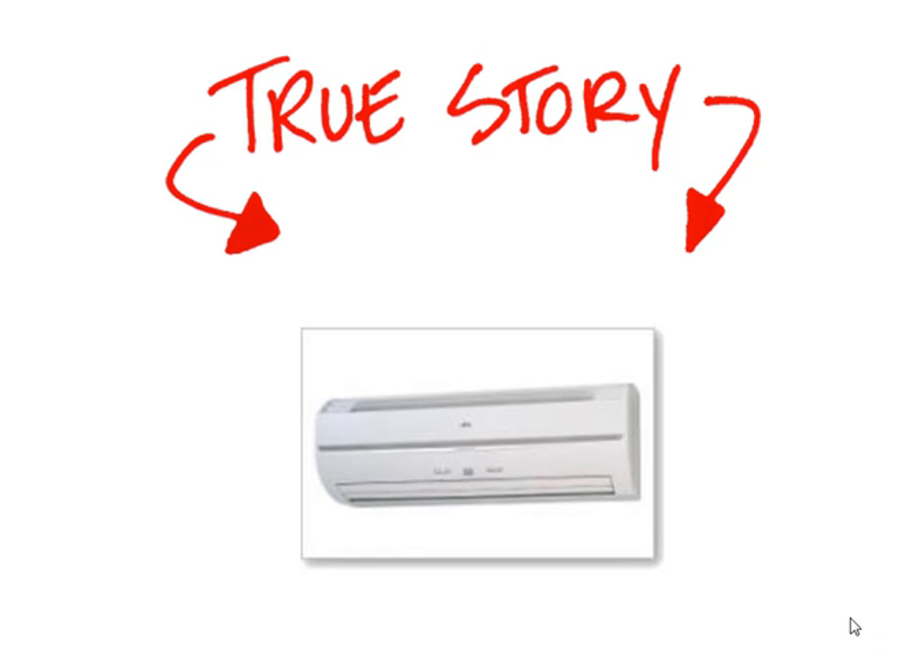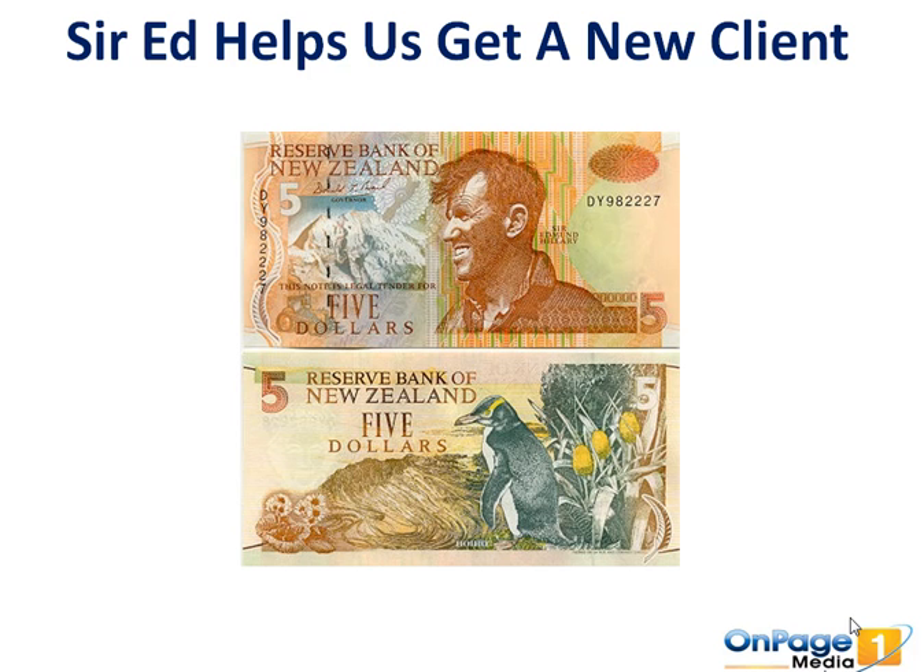We found this client with the help of Seredman Hillary. Long story short, we used direct mail letters with a $5 note attached to it, and Sered helps us find a lot of clients. He's very, very profitable for our business.